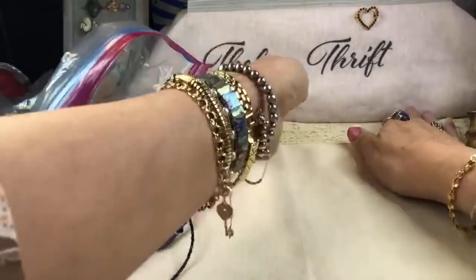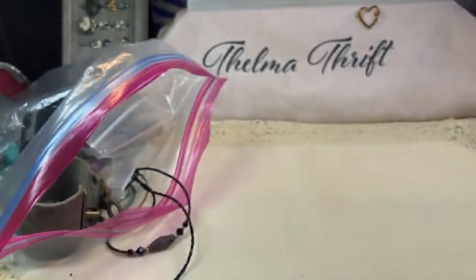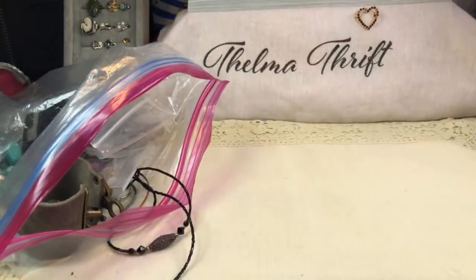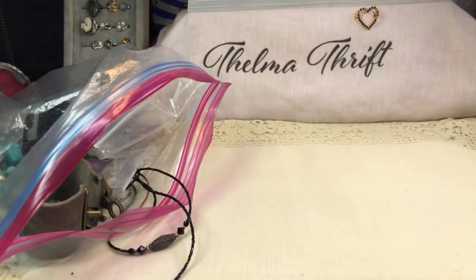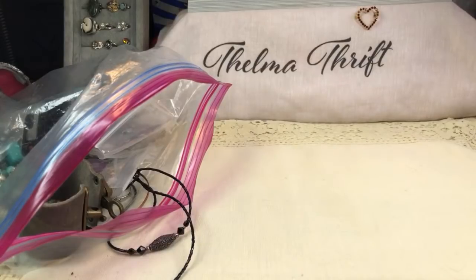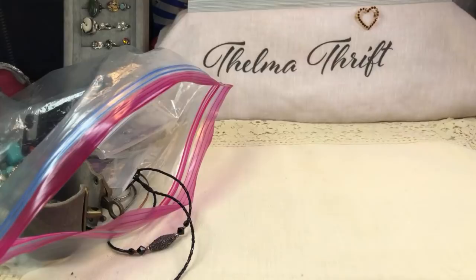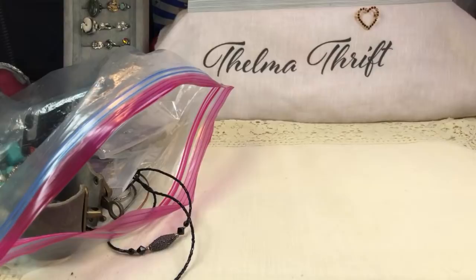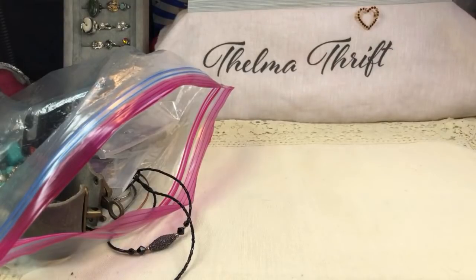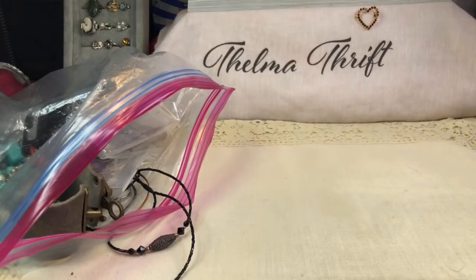Let's just see how long we can go. Thank you for being here — I hope you enjoy looking at jewelry, thrifting, treasure hunting, and all of that, because that is what we do here. As a matter of fact, tomorrow I'm going to go pick up the items that I want at an auction estate sale. I'm super excited about that — if I see any garage sales we may just go live there as well.